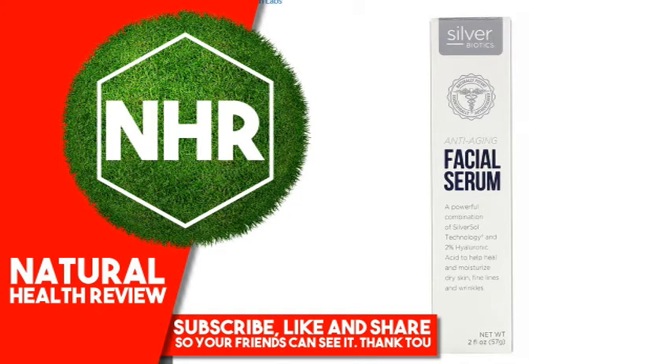It absorbs quickly to quench and hydrate dry skin and reduce fine lines and wrinkles. Use twice daily as part of your healthy skin regimen for radiant skin that glows day after day.